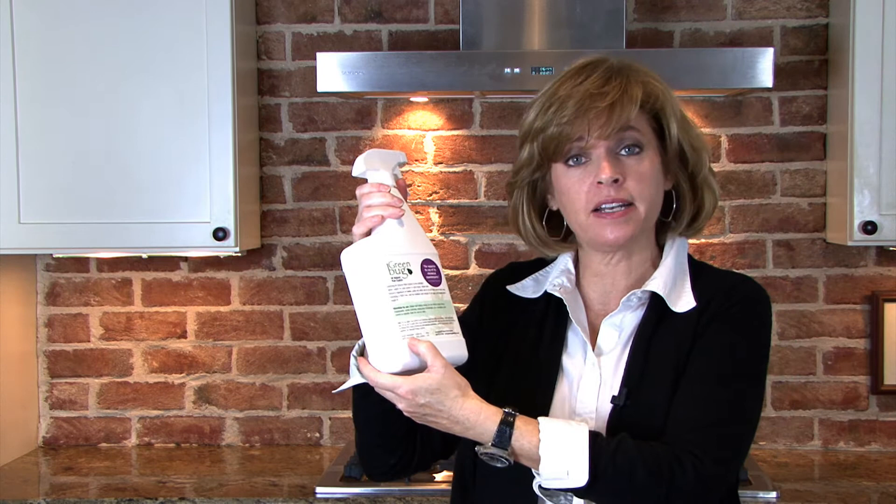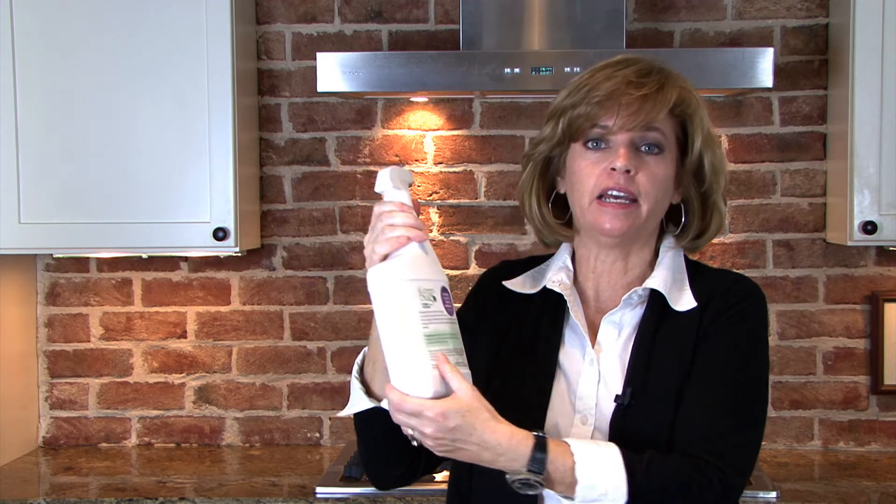What you want to do whenever you're considering one is whenever you find the product, you want to look on the back side to where the active ingredients are. If the active ingredients are any kind of a registered pesticide with an ingredient like deltamethrin, permethrin, propoxer, or pyrethrum, any of those are toxic pesticides. And so those are the ones that you would like to avoid.